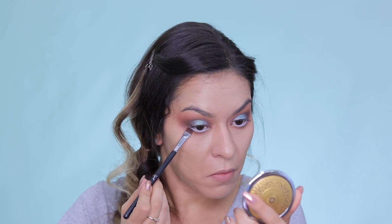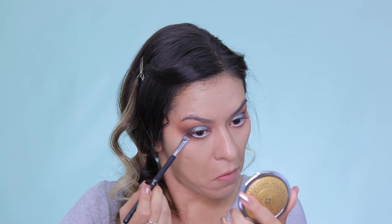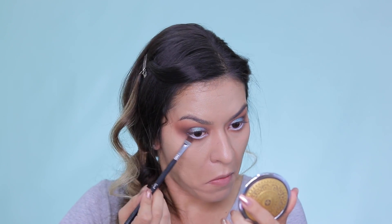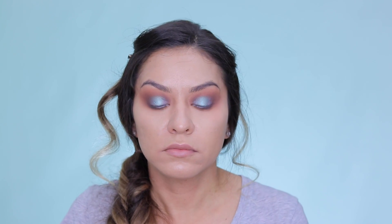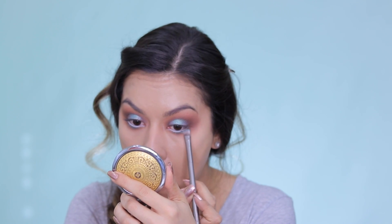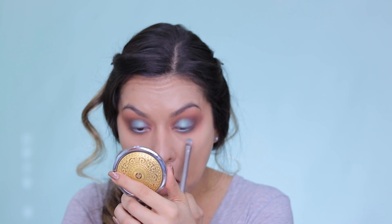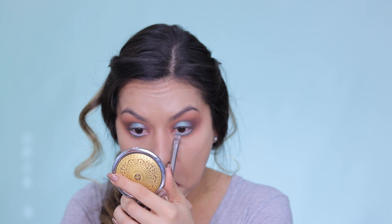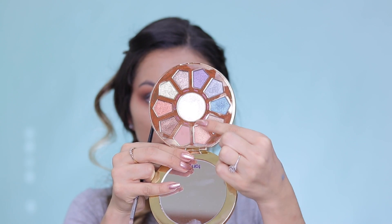And then going back in with that shade called Leader on a flat definer brush from Sigma, really starting to deepen up that outer corner of my lower lash line. I kind of pack that color on and then blend it out with a little bit more of that burnt orange shadow, just to make sure everything is nice and smoked out — this will bring a lot of definition to the eyes. And after that, I decided I wanted to add some more color, so I'm going back in with that color Dream, the teal blue, and packing that on the lower lash line kind of to the center of my eye.